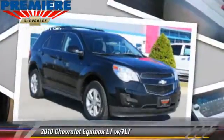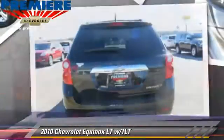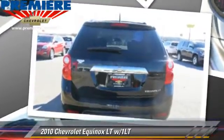The 2010 Chevrolet Equinox LT, powered by a 2.4-liter four-cylinder engine with an automatic transmission. This vehicle gets up to 29 miles per gallon.